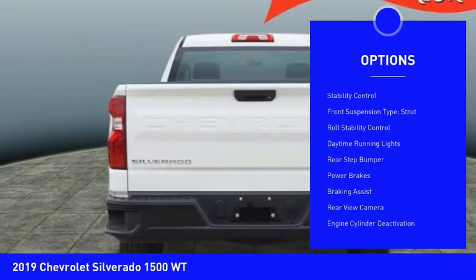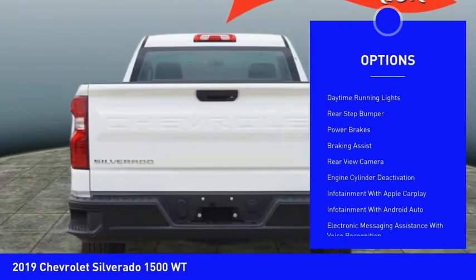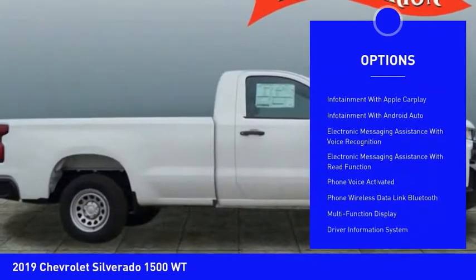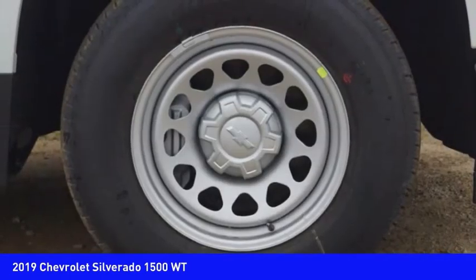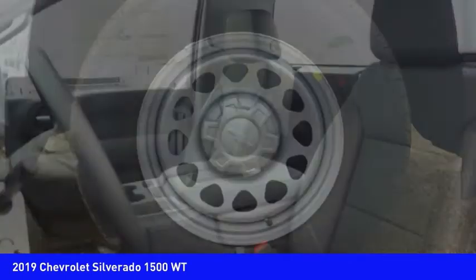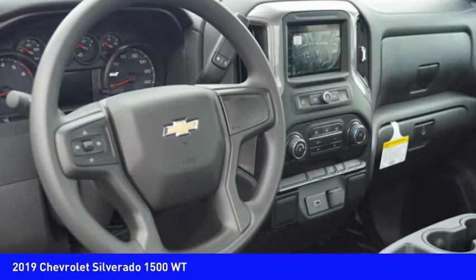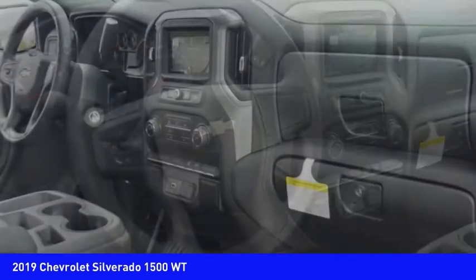Here are some of this vehicle's great options: active grille shutters, traction control, stability control, front suspension type strut, roll stability control, daytime running lights, rear step bumper, power brakes, braking assist, and rear view camera. A vehicle like this doesn't come along every day — come in and get it before someone else does.